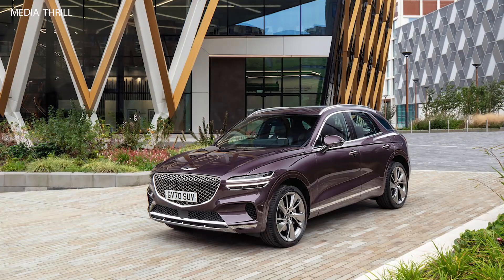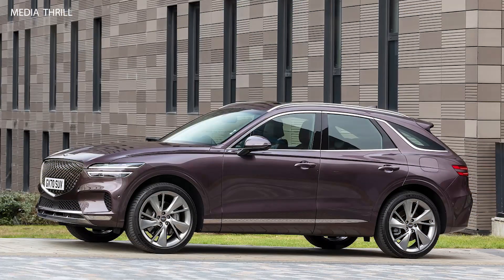Driver Assistance Features: the GV70 offers a suite of driver assistance features, including lane-keeping assist, adaptive cruise control, blind spot monitoring, and a surround-view camera system, enhancing safety and convenience.